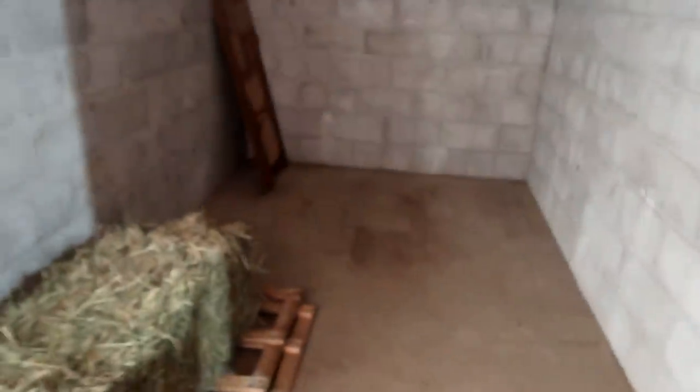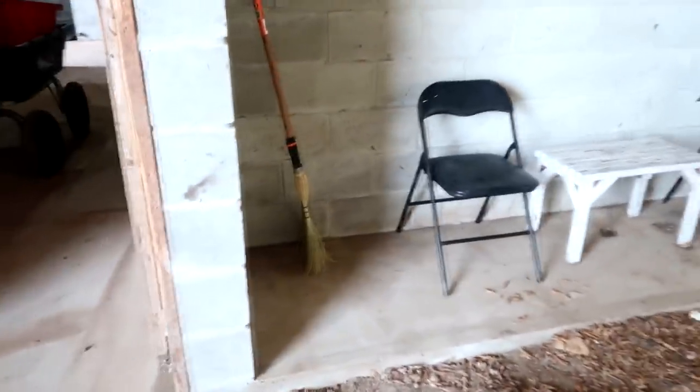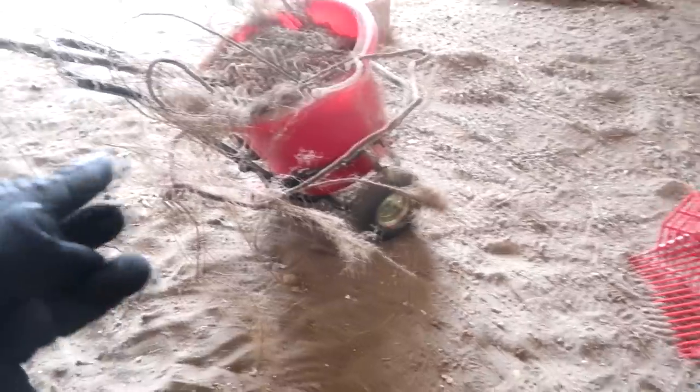We have our wash stall, our tack-up area, and one little thing of hay. This whole area is going to be worked on this whole week — it's going to be a huge transformation. The girls set this up. We've got all our crops, lunge ropes, and stuff here. The biggest transformation we did today — knock knock knock — we unpacked!